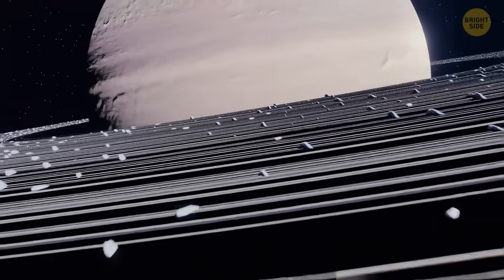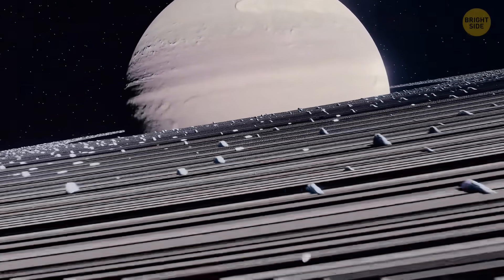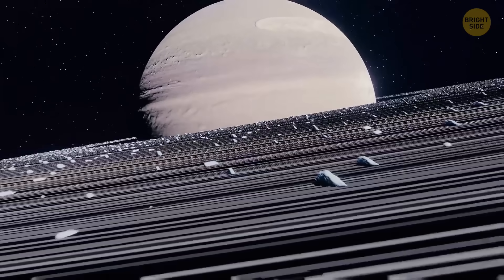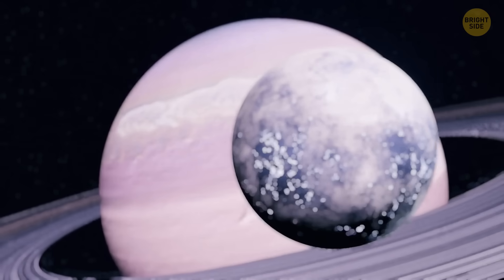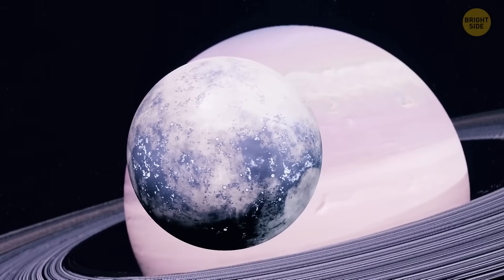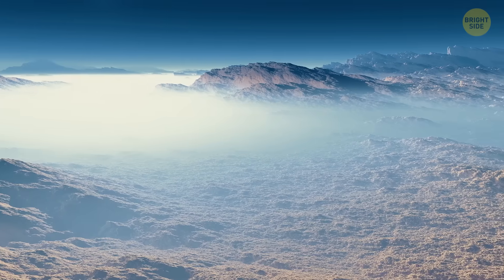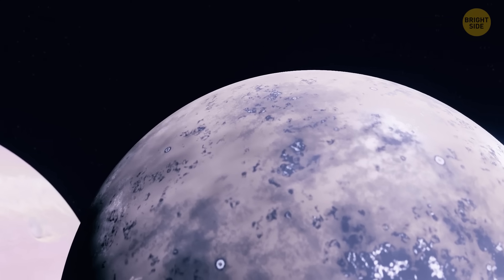Before leaving, you admire Saturn's most famous feature: awesome gray, beige, and tan rings. These groups of tiny ringlets are made of chunks of rock and ice. You also spot several of the 53 moons of Saturn. Oh, that's Titan — an icy world bigger than our moon and even Mercury. It's the second largest moon in the solar system.